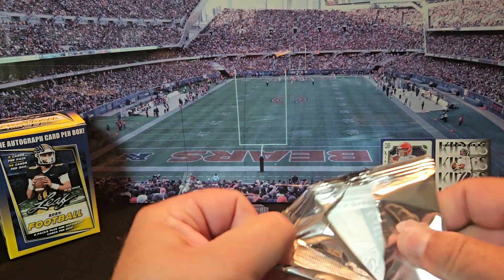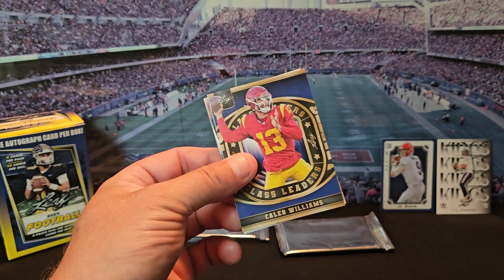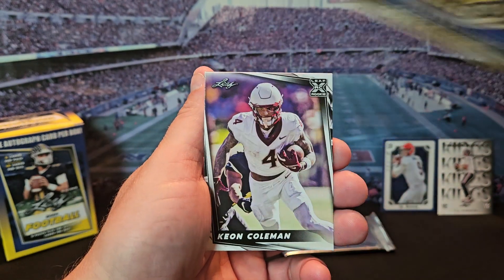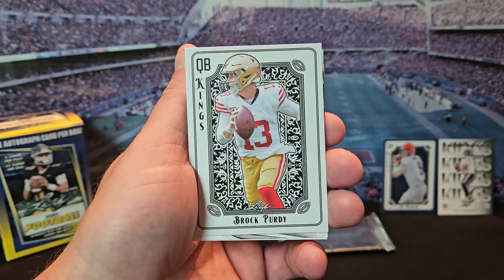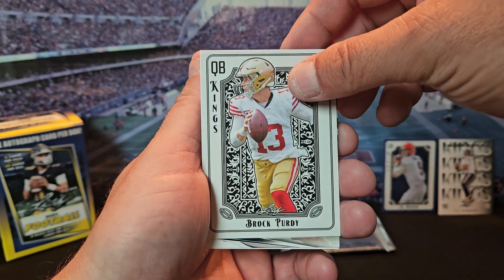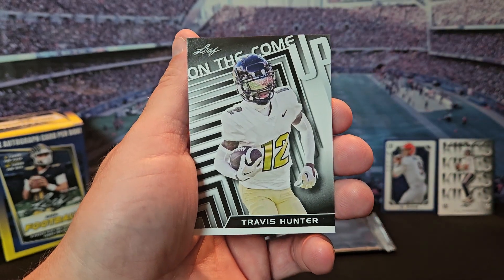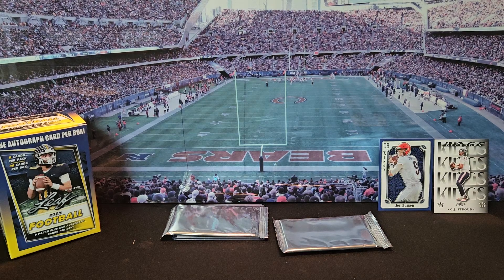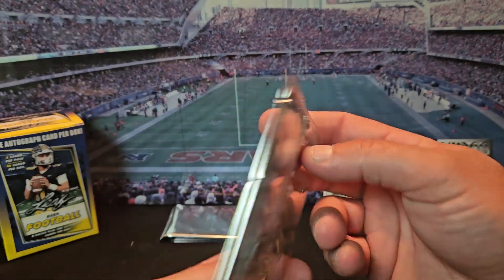Looks like we got three packs left, let me see what this auto is. There we go — there's a Caleb! That's what I was looking for. We got Keon Coleman, a Brock Purdy king card, Mayan Williams, and that pack with Travis Hunter. Definitely some cool insert cards.